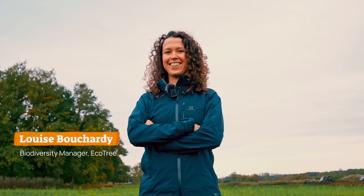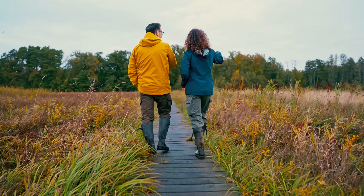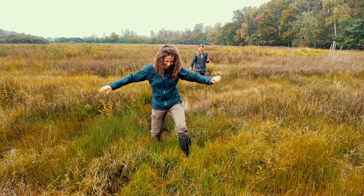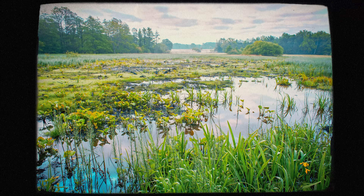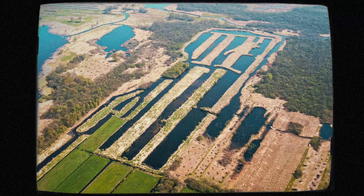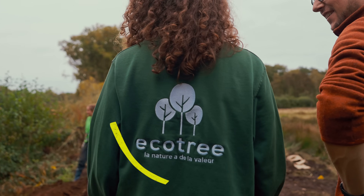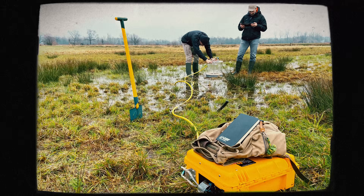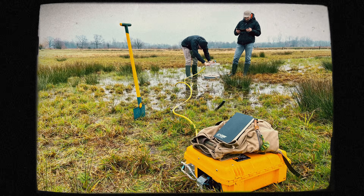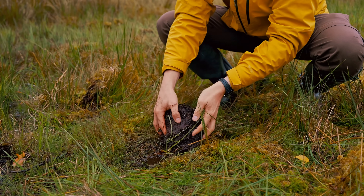This is Louise. Her mission is to bring wetlands back to Europe, and I'm here to help her. Louise is part of the team at Ecotree, who are turning degraded landscapes into thriving ecosystems. They have already restored around 2000 hectares of land across Europe. As the name suggests, they were founded with the vision of planting trees, but when looking for the most effective climate solutions, they were also drawn to wetlands.